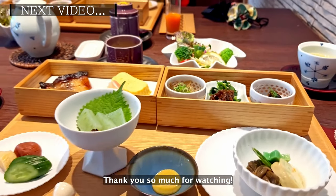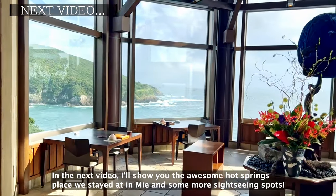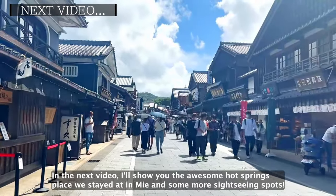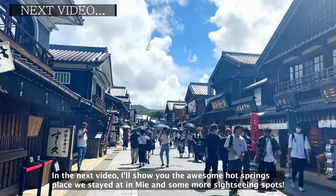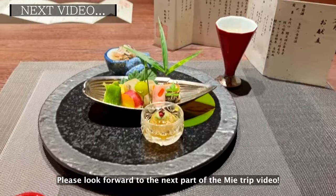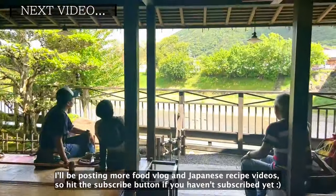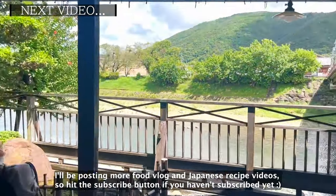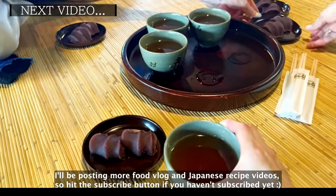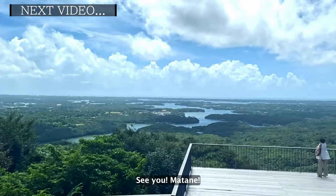Thank you so much for watching. In the next video, I'll show you the awesome hot springs place we stayed at in Mie and some more sightseeing spots. Please look forward to the next part of the Mie trip video. I'll be posting more food vlogs and Japanese recipe videos, so hit the subscribe button if you haven't subscribed yet. See you next time!